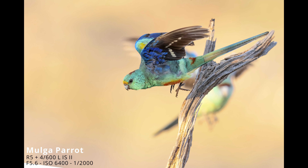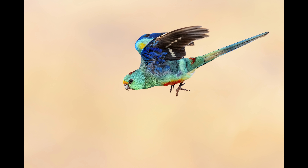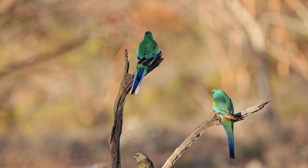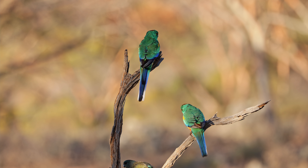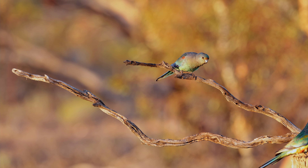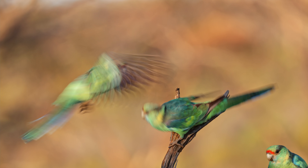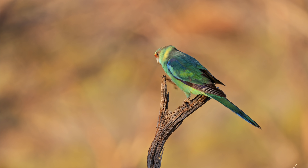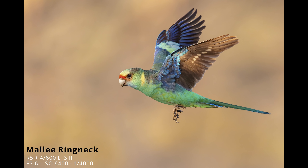So many birds! I do not know where to point my camera. This bird is absolutely everywhere. So many birds still coming from the right — I don't even know where to focus, there are just so many Mugga parrots. Oh, that one doesn't have a tail feather in the middle — what's going on with that?